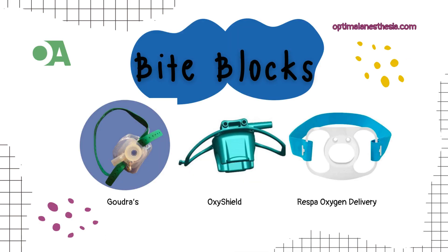Next, we have Goudra's Bite Block. While not yet on the market, this innovative design combines a face mask and airway within the endoscopy bite block. It delivers 100% oxygen directly to the laryngeal inlet, potentially offering continuous positive airway pressure (CPAP) and minimizing anatomical dead space. Connected to a Mapleson breathing system, it even allows for controlled positive pressure ventilation, though its availability for clinical use is still pending.